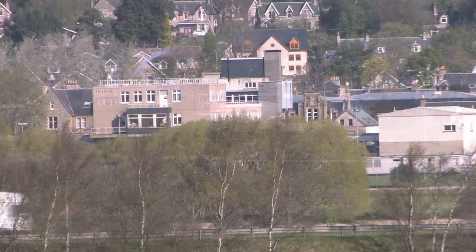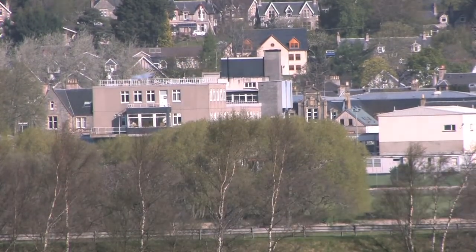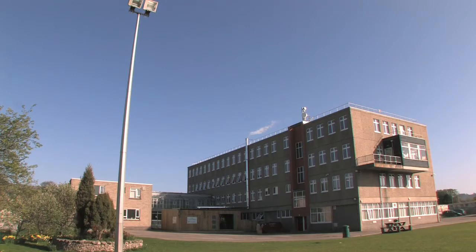Could you explain to us a little bit about the facility you have here at King UC High School? We are a secondary school in the Badenoch and Strathspey area in the Highlands of Scotland. The school rolls about 440 pupils and about 40 staff.